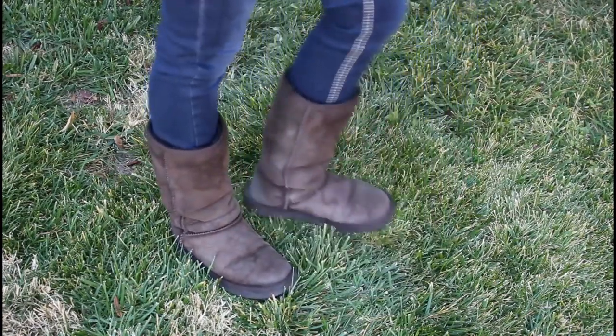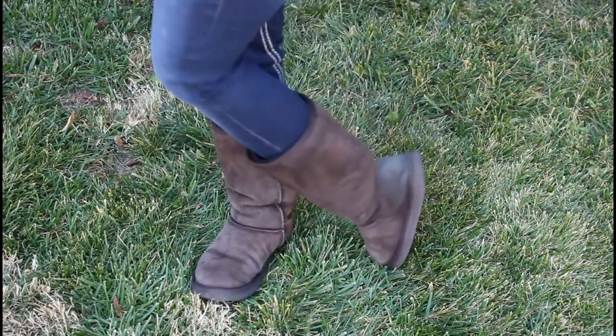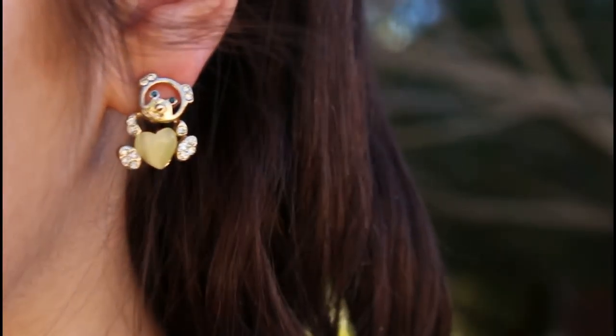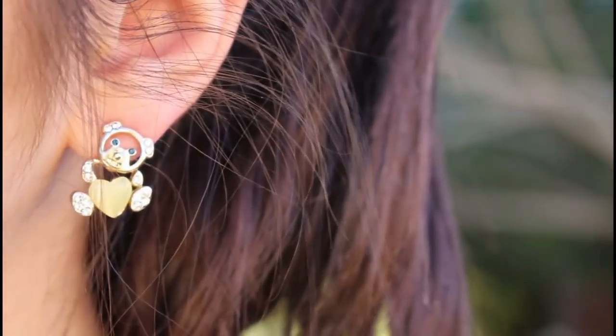My shoes I got from Costco and they're my favorite because they're so fuzzy on the inside and they're in a dark brown color. For earrings, I'm wearing these cute little teddy bear earrings, I love them so much, and I got these from Choi's as well.